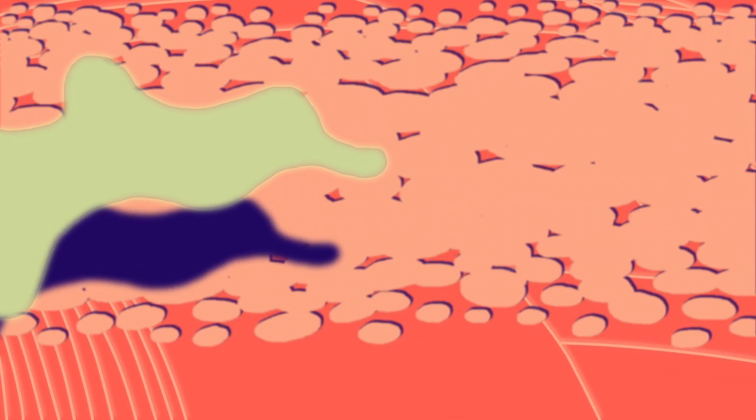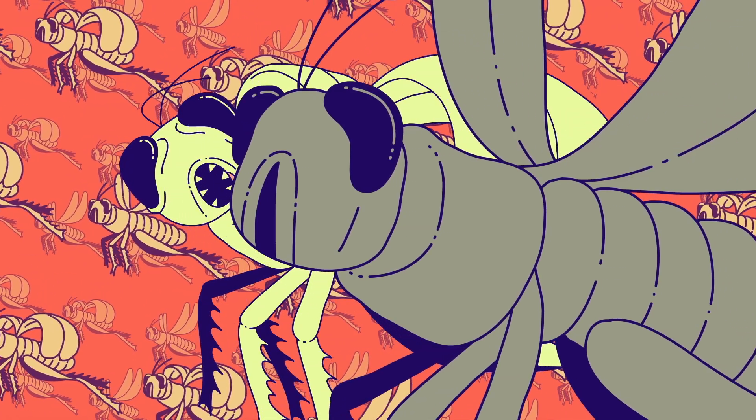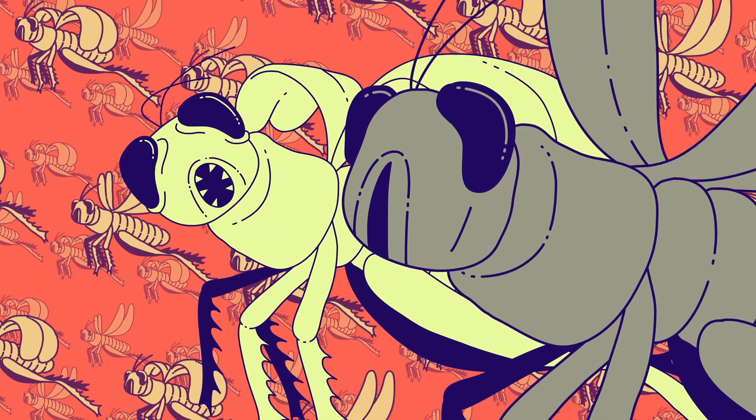These gigantic swarms can host millions of insects and travel thousands of miles, devastating vegetation and crops. They stay close to each other, but not too close, or they might get eaten by their hungry neighbors.